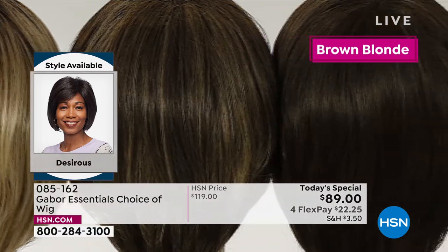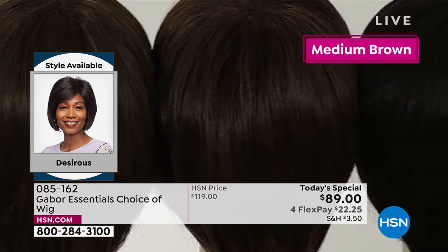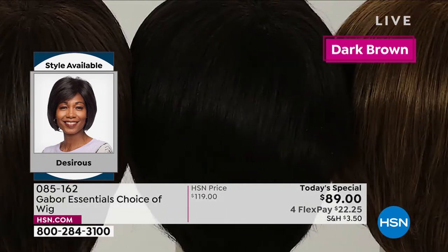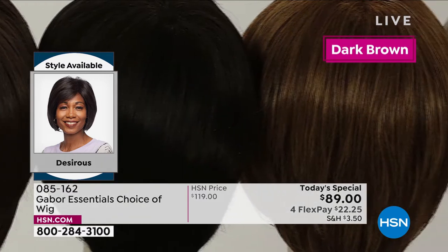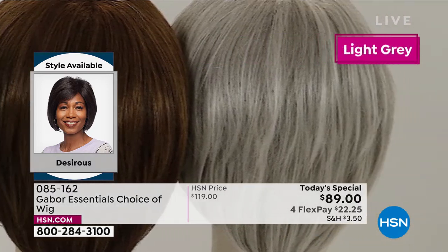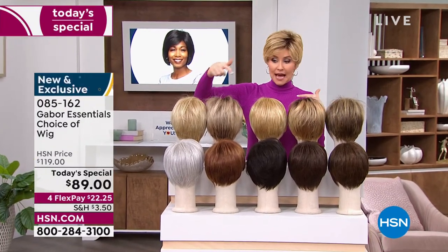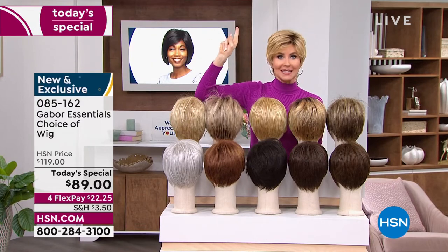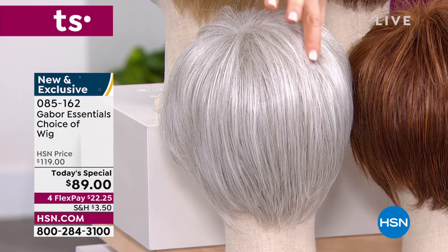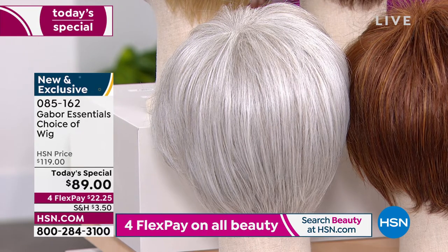That salon visit — no offense — costs an arm and a leg. Worth it, but it's going to last what, three weeks? This is going to last and last. The quality of your Gabor wigs is absolutely incredible — soft, beautiful, very natural looking. Try a new color. If you've always wanted to be red, go for the red. Maybe you're growing out your hair and letting it go gray — try that gray all at once.